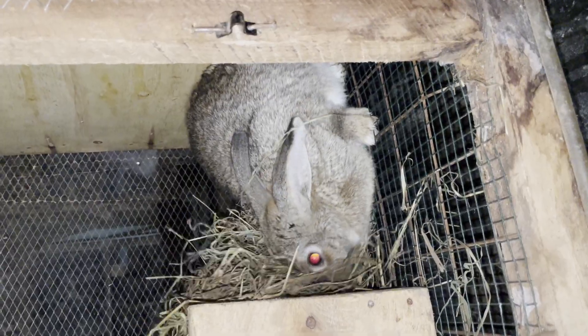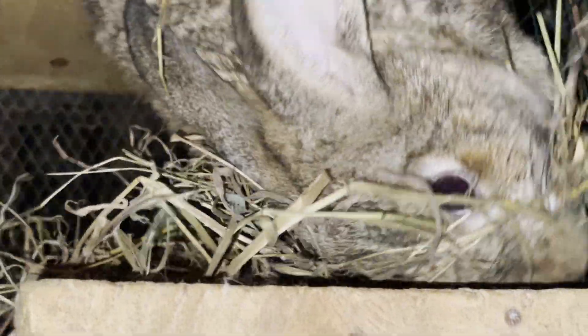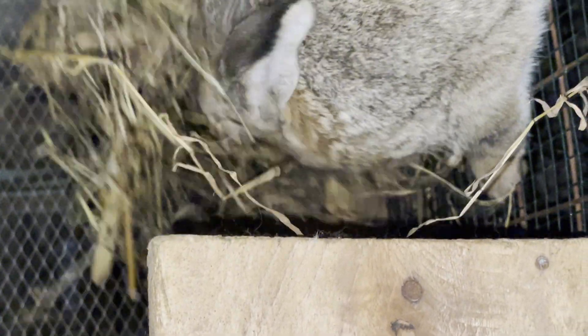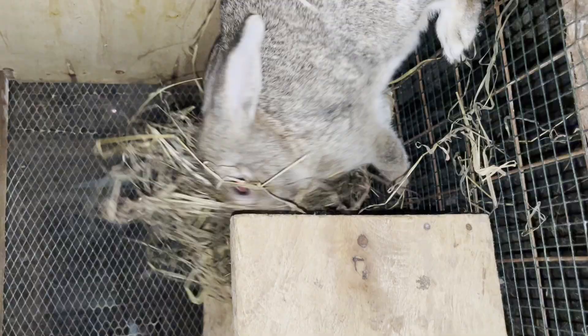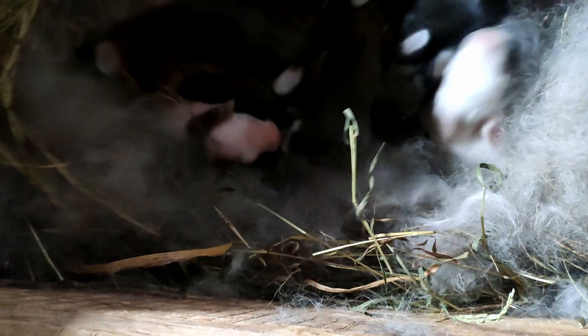Once the nest is set up, it is essential to monitor your pregnant rabbit closely. If she doesn't use the nest box, you may need to provide additional encouragement. You may find that the rabbit continues to make a nest in a particular corner, picking up straws and placing them there, or removing her fur and putting it in a corner. At that point, you can pick up the fur and straws and place them in the nest box. That way, you will be encouraging her to build a nest in the provided nest box.